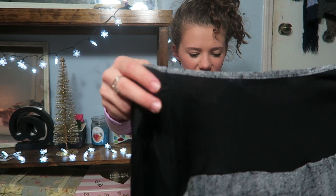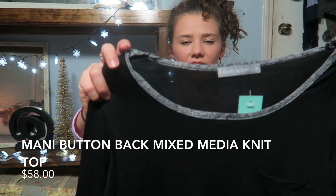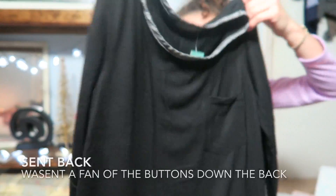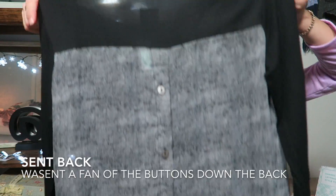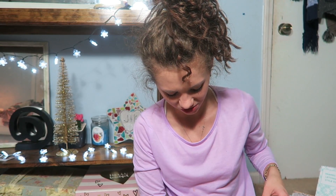Number four is another shirt — it's black with a quarter-length sleeve, and then the back is gray with buttons. This one I don't really care for that much, but we will see when I try it on.